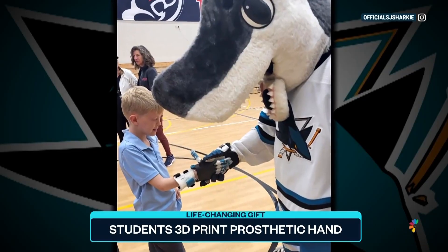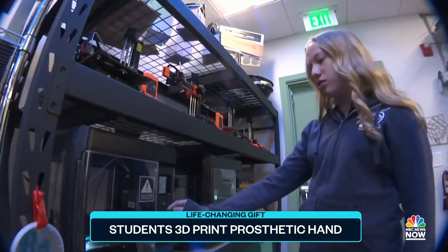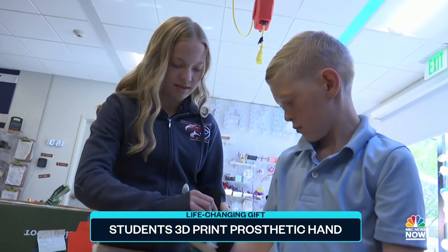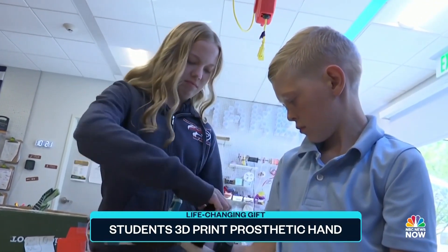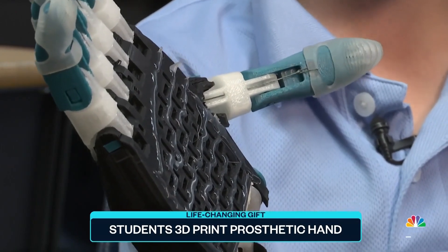And even a surprise visit from the Sharks mascot. What started as an elective class is now inspiring Sarah, proving her work can help others. I just saw that he was so happy and it made me feel so good that I was able to do something that could help him so much. And I definitely think that I want to pursue that.